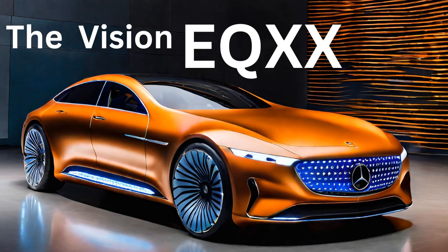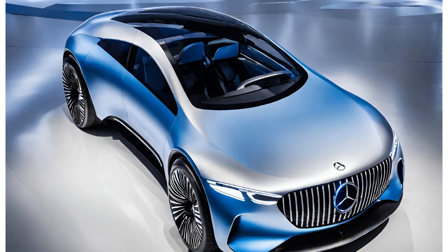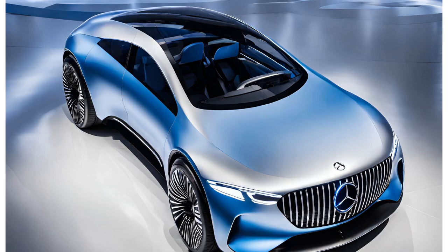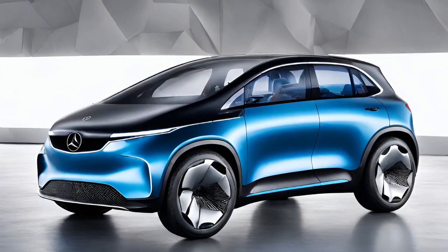Mercedes-Benz is signaling that a car can be thrilling to drive and whisper quiet, while simultaneously minimizing its environmental impact. The luxury of choice means future electric car buyers could choose between ultra-high-performance models or those prioritizing absolute range. The EQX-X also places a spotlight on sustainable materials — recycled plastics, vegan leather alternatives, and bio-based fabrics prove that environmental responsibility can coexist with exquisite craftsmanship and a premium experience.